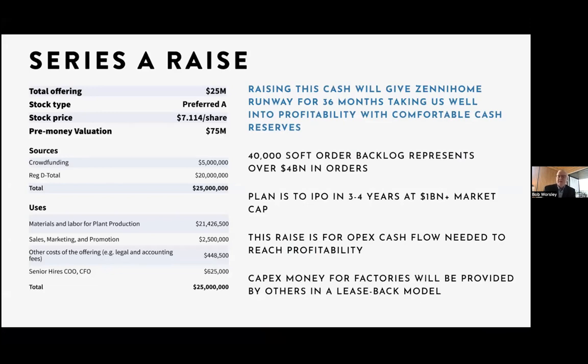We do have competitors raising money right now, not much further along than us, with over a $3 billion valuation. We think this is a much more fair percentage of the company to give you at this stage. We're PricewaterhouseCoopers conservative accountants — we don't want any issues with the SEC. All of our financial statements back to our first day are audited. We're doing $5 million of this in crowdfunding and $20 million as a Reg D offering, which requires you to be an accredited investor. This will allow us to ramp up to a profitable company. We do not intend to raise any more money until we do an IPO in the three- to four-year period.